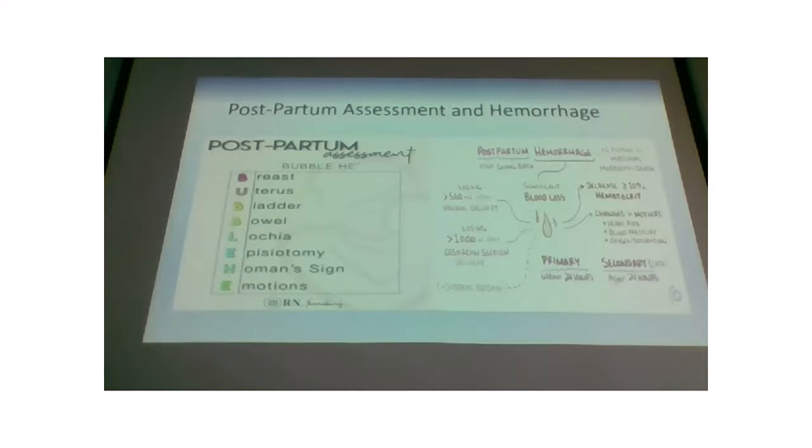Bowel and bladder — we don't check this differently than any other patient, but we focus on it more because postpartum women often have problems: constipation, hemorrhoids, urinary retention. You're still asking if they're voiding, if they have pain, if they're having regular bowel movements. Same assessment, just more of a focus for us.